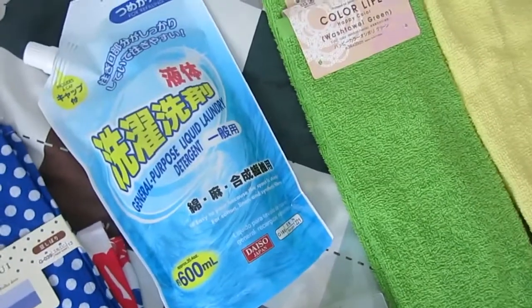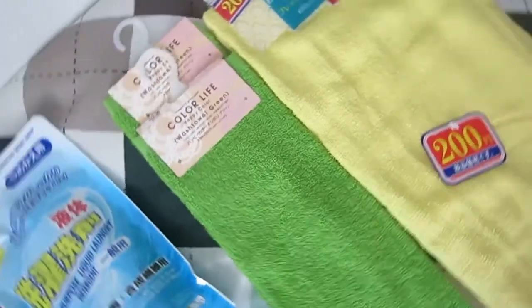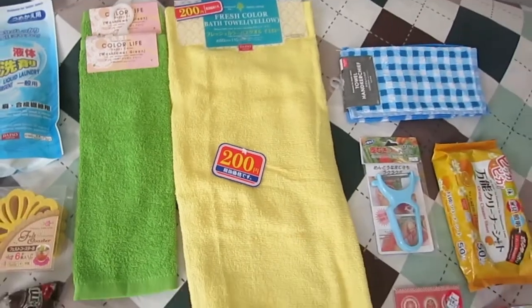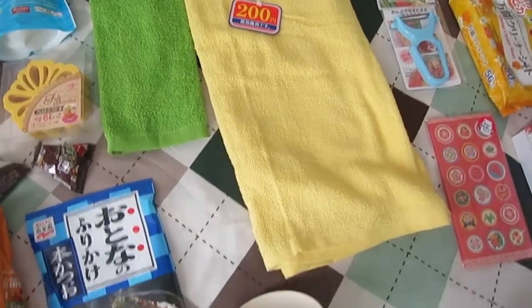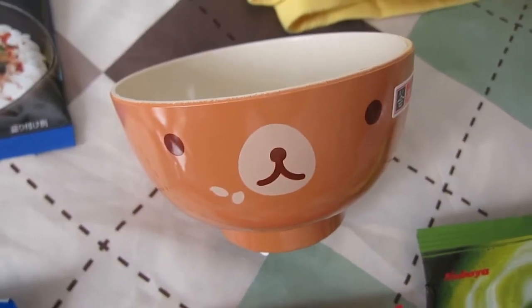I got some laundry detergent because I'm going to need to wash my clothes. Then I got some little hand towels, and then a bath towel which actually cost me 200 yen because I don't currently have a bath towel — I just got a little travel one that I've been using.